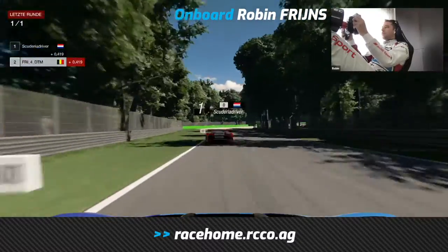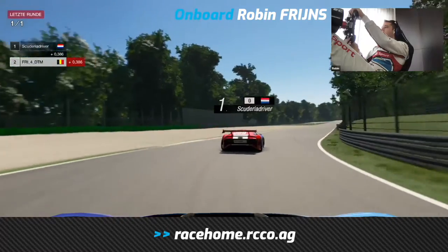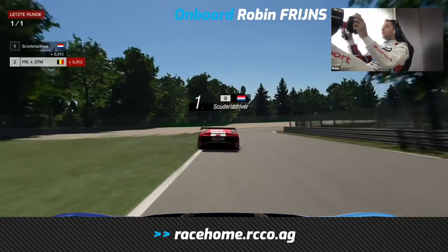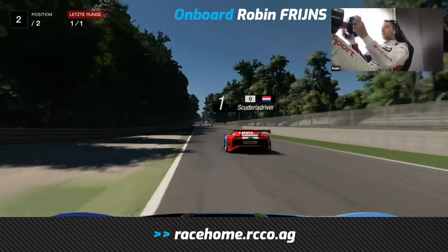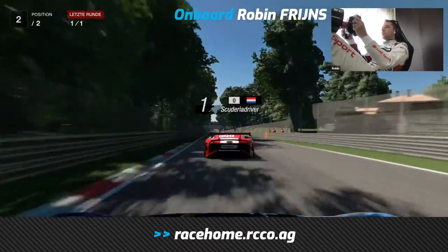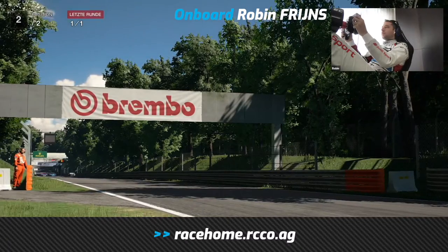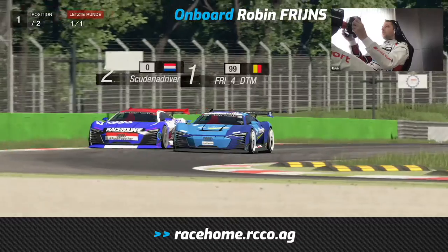All he needs is the tiniest of mistakes from the car that is P1 currently, and Robin Freins would be through. On the inside, he takes quite a lot of kerb — that nearly unsettles the car, but Robin holds onto it beautifully. The DTM and Formula E star now reels in the Pim Sterenberg car under the bridge. There is just the Variante Ascari, the Ascari chicane to be done.